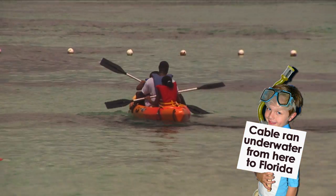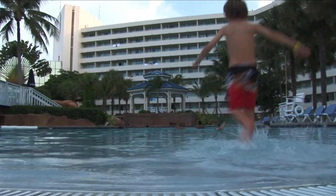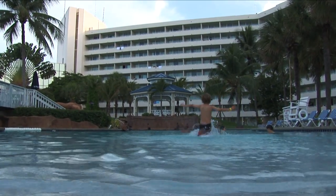There's kayaking, parasailing, and jet skiing. And since it's our first day here, we've decided to kick back, relax, and enjoy some beach time.